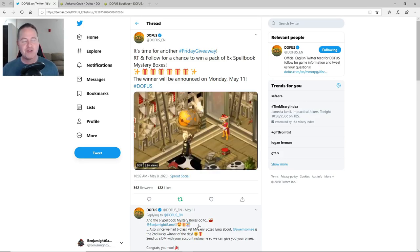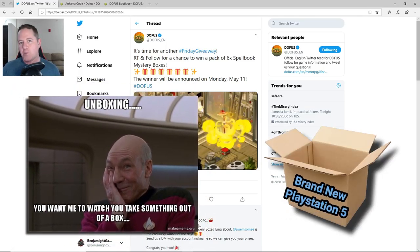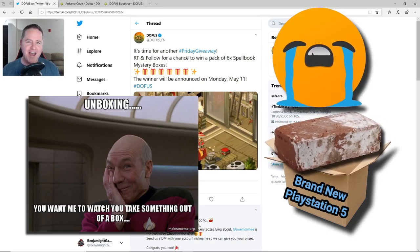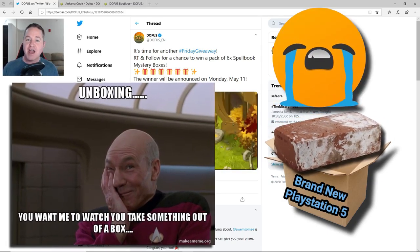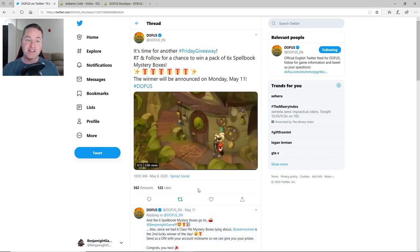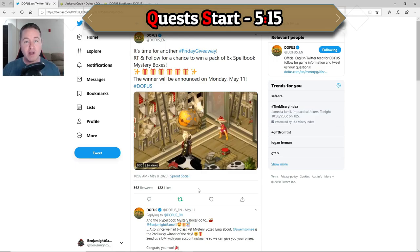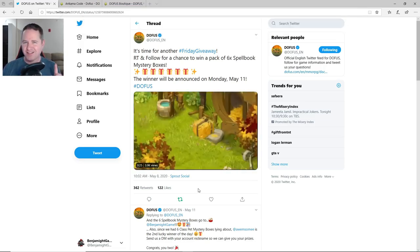There are a lot of channels that do unboxing events where they get something new and unbox it in front of you. Obviously I can't really do that with this kind of channel, but I thought this could be kind of cool to do as a quote-unquote unboxing. So I'm going to open all six of these here on the video. If you want to skip this part and jump straight to the quests, there'll be a timestamp. But if you want to see what I get, let's do this.